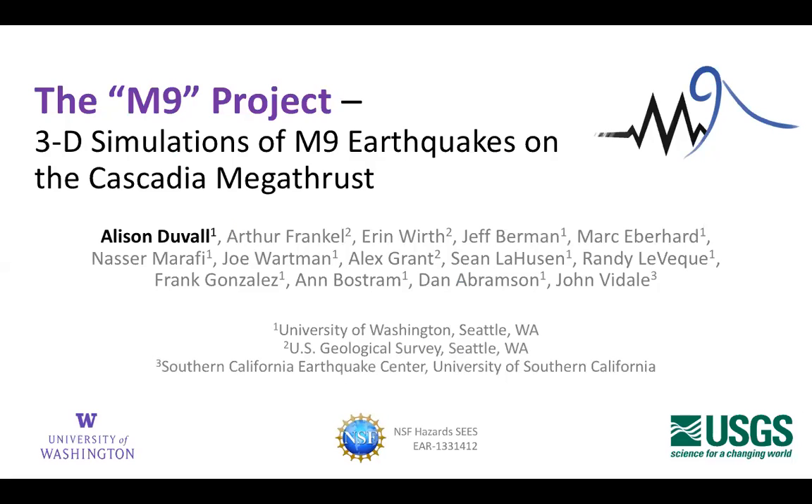The main thrust of this project is that we're simulating in 3D magnitude 9 earthquakes on the Cascadian megathrust and considering all of the consequences that come from those events. This is a truly interdisciplinary project — social scientists are working with engineers, geologists, urban planners, applied mathematicians, and statisticians. Before this project, my view of interdisciplinary was walking to the fourth floor to talk to geochemists, but this has really broadened my horizons.